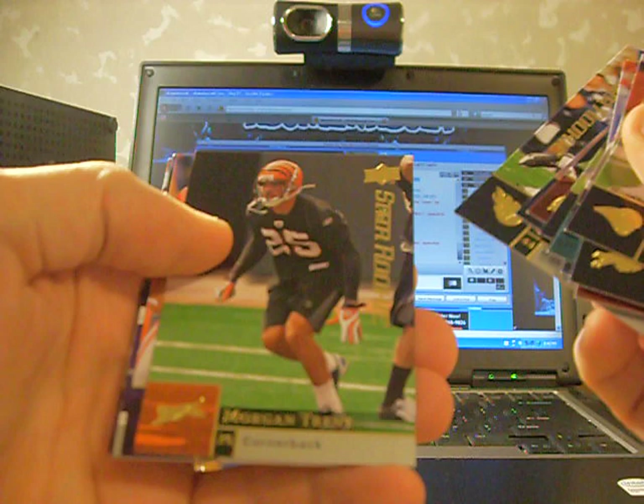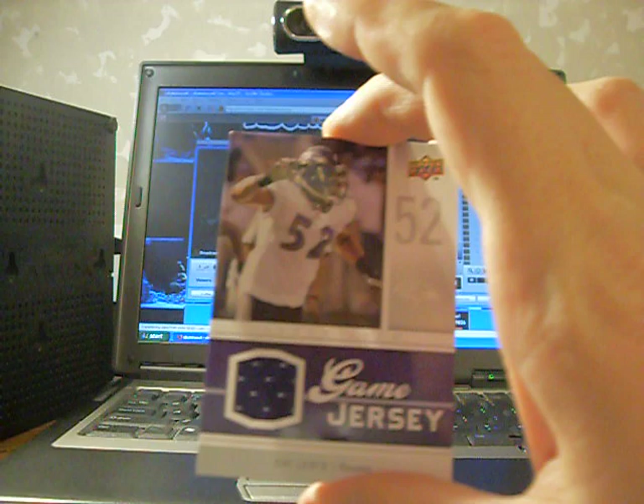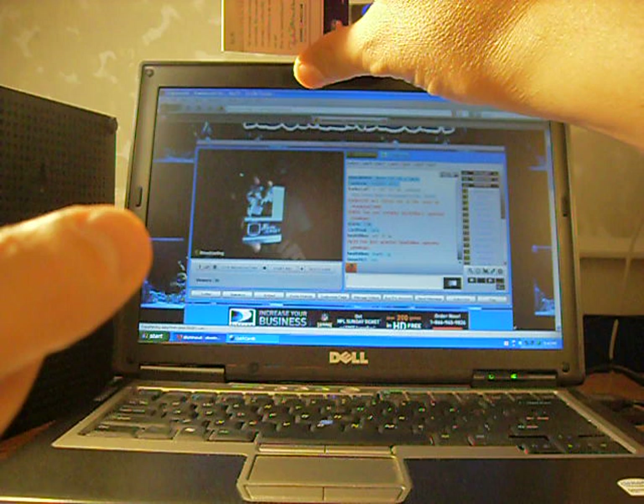We've got a hit in here, so we'll go slow. Robert Ayers rookie, Rodney Ferguson rookie, Morgan Trent rookie, Phil Loadholt rookie — and the hit will be a Baltimore Ravens jersey card, game day jersey of Ray Lewis. And that is not numbered. Ray Lewis game day jersey.